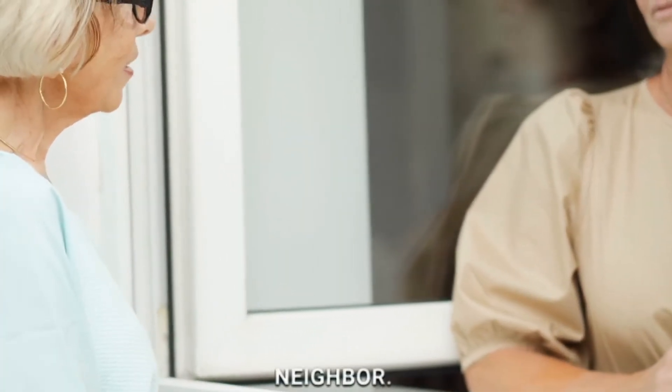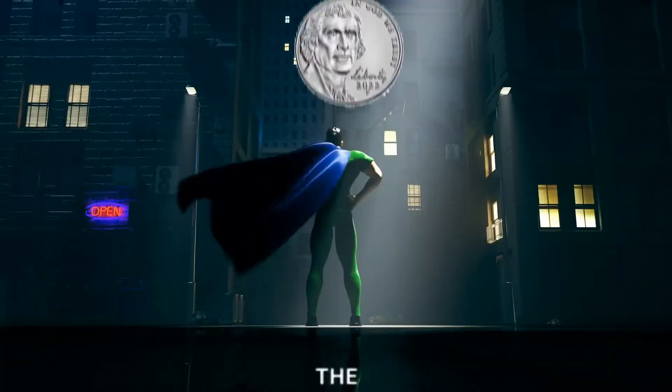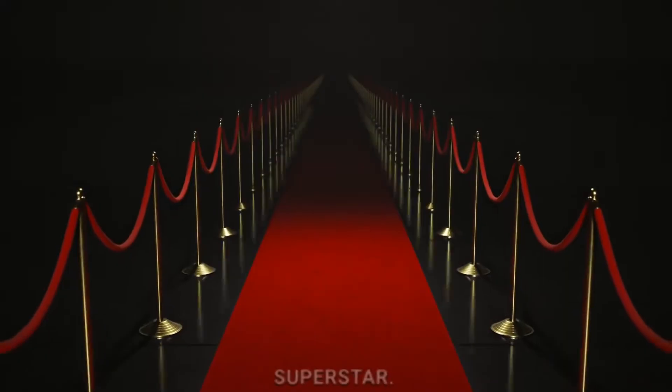The penny is like the friendly neighbor. The nickel is the cool buddy, the dime is the tiny hero, and the quarter is the big superstar.